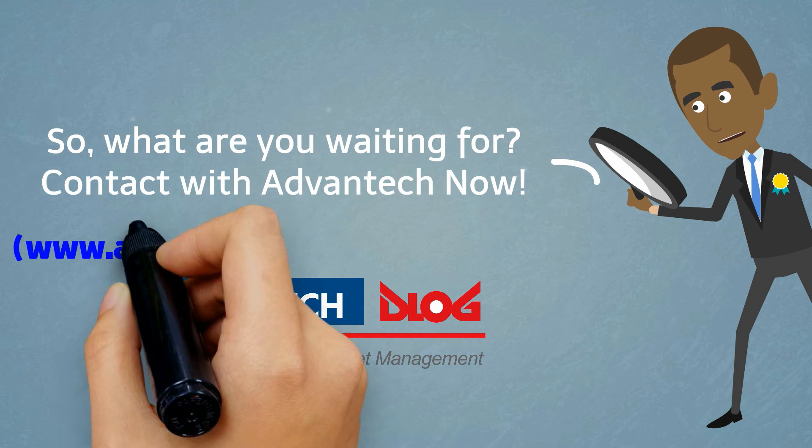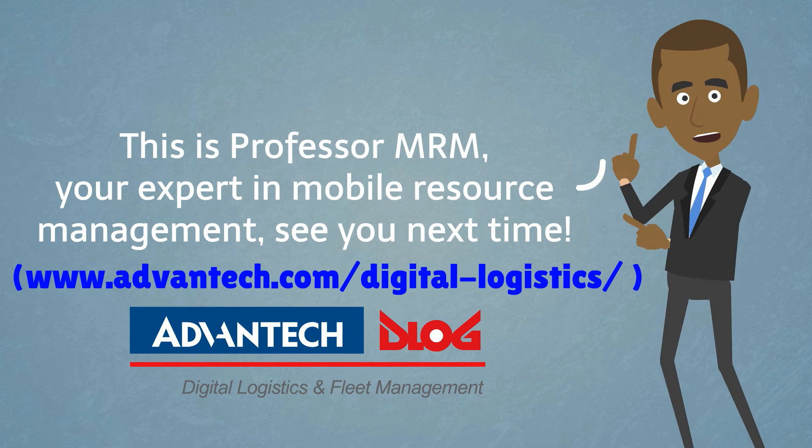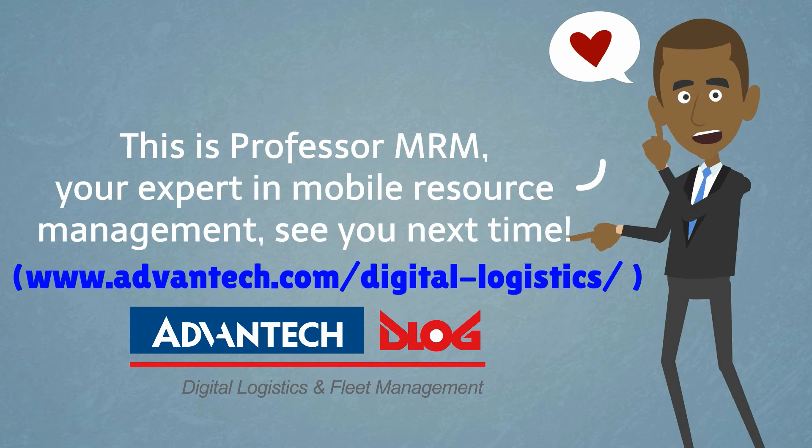So what are you waiting for? Contact Advantech now at www.advantech.com/digital-logistics. This is Professor MRM, your expert in mobile resource management. See you next time. Bye bye.